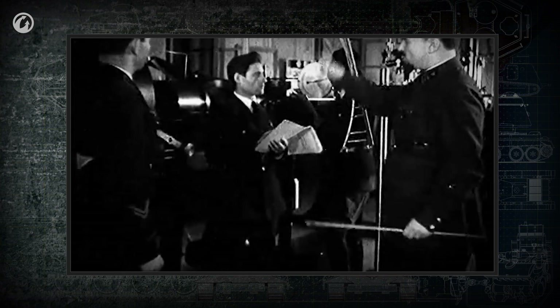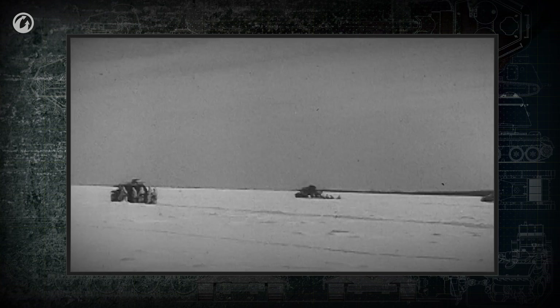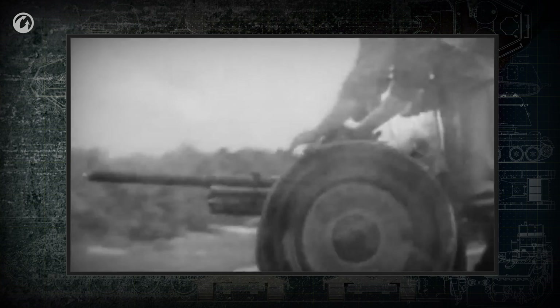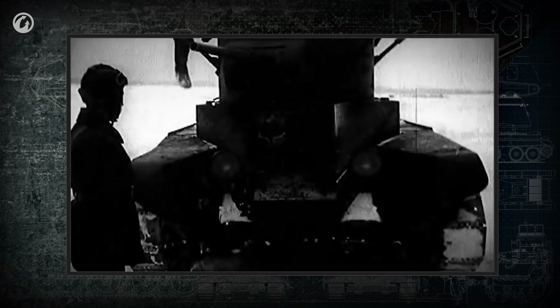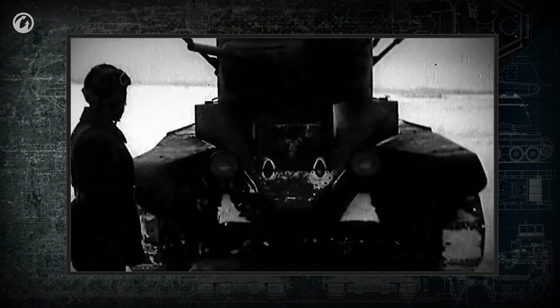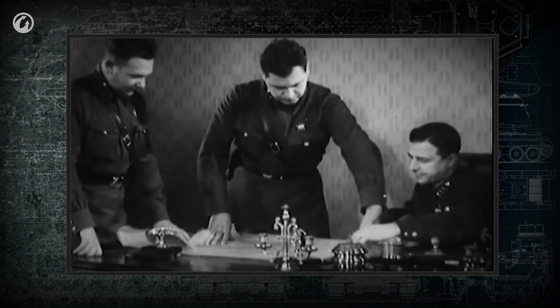Tests of this type were conducted in many countries in the late 1930s to early 1940s. German designers developed a solution like this for the Pak 36-37 guns, and later for the Pak 40 gun. At the same time, Soviet engineers tested a similar device in BT-7 tanks. However, they didn't have time to finish the projects—World War II broke out.